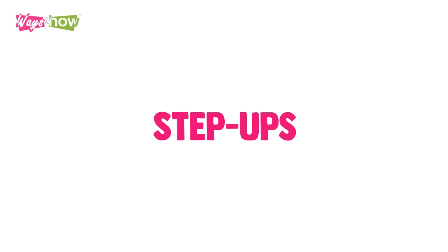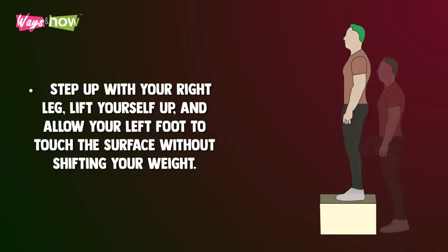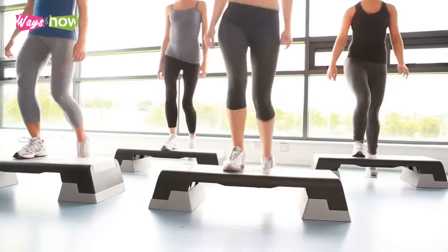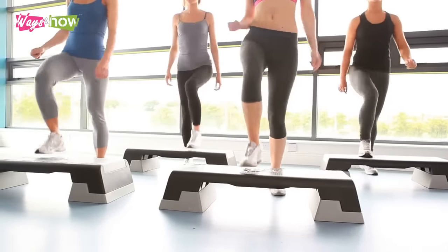3. Step Ups. Stand in front of a bench or step of manageable height. Step up with your right leg, lift yourself up, and allow your left foot to touch the surface without shifting your weight. Lower your left foot to the floor and go back down to your starting position. Repeat 10 times. Do the same for the left side.